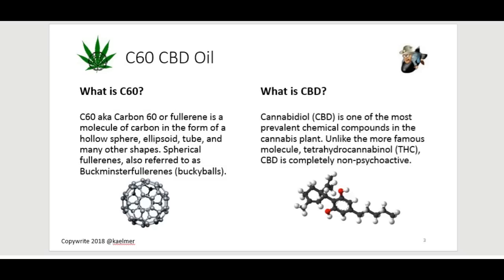So let's jump right in and start talking about what C60 is and what CBD is. C60 is simply a carbon molecule made up of 60 carbon atoms in the shape of what they call a buckyball. It looks like a little soccer ball and these little things are really, really tiny, and what they've been found to do is they actually have a lot of incredible health effects.